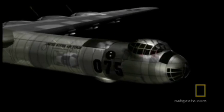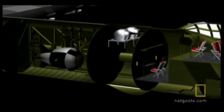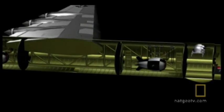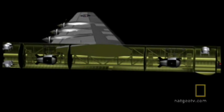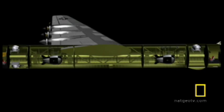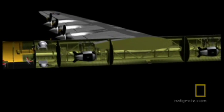With a crew of 17, the aircraft's forward and rear crew compartments were separated by a bomb bay more than 80 feet in length. In full attack configuration, the B-36 could carry two atomic bombs, with the destructive energy of 60 kilotons of TNT — three times that of the bomb dropped on Hiroshima.